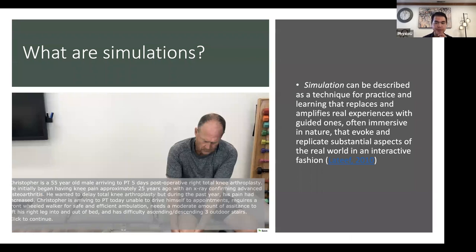Before moving forward, I want to open it up to the group. How have any of you this year utilized simulations in your classroom? I'm just going to stop for a second to get a sense of what you've been doing and what you've been building. Anybody want to unmute and share?